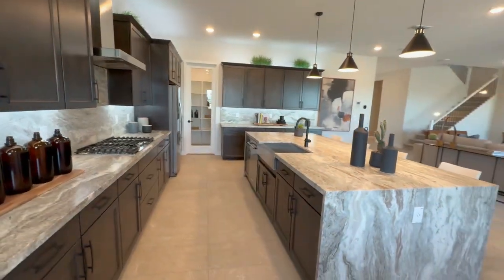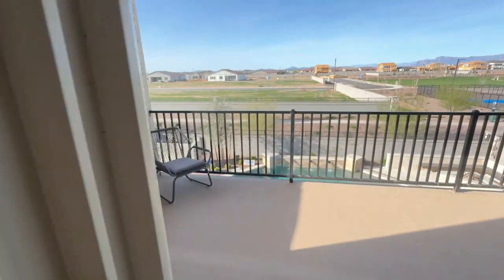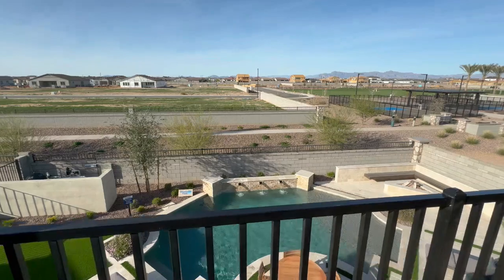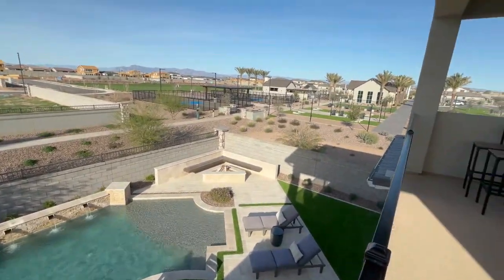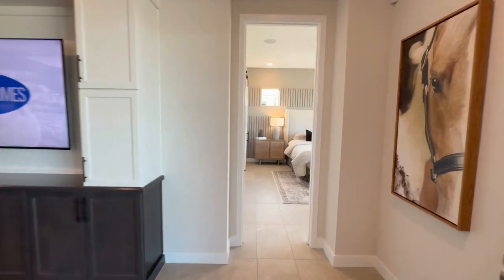As for lot sizes, it really depends on the home and collection. For the most part, you're going to see them in the high 6,000 square feet range — the smallest lot I saw was around 6,700 square feet, and one of the larger lots reached over 8,400 square feet. Overall for Queen Creek, this is pretty average — if anything, slightly on the larger side for lot size.